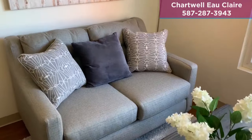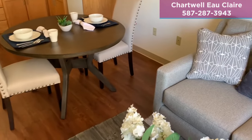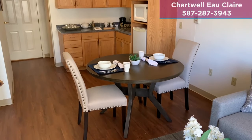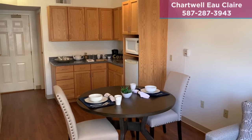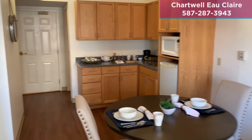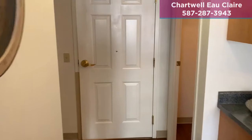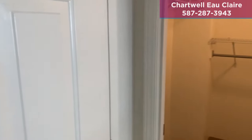Here is a look at your living room and kitchenette from a different angle. Next to the kitchenette, you will find a large storage area or pantry.